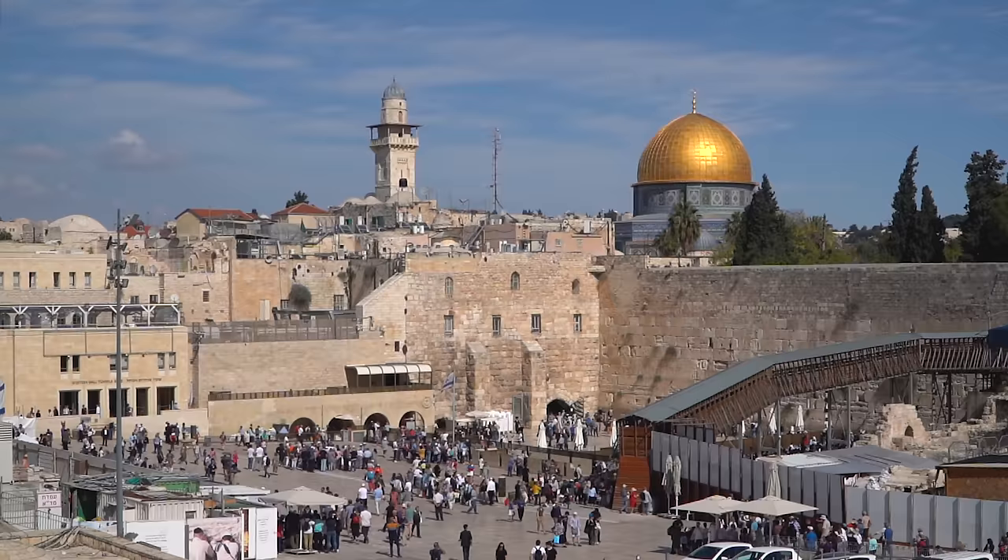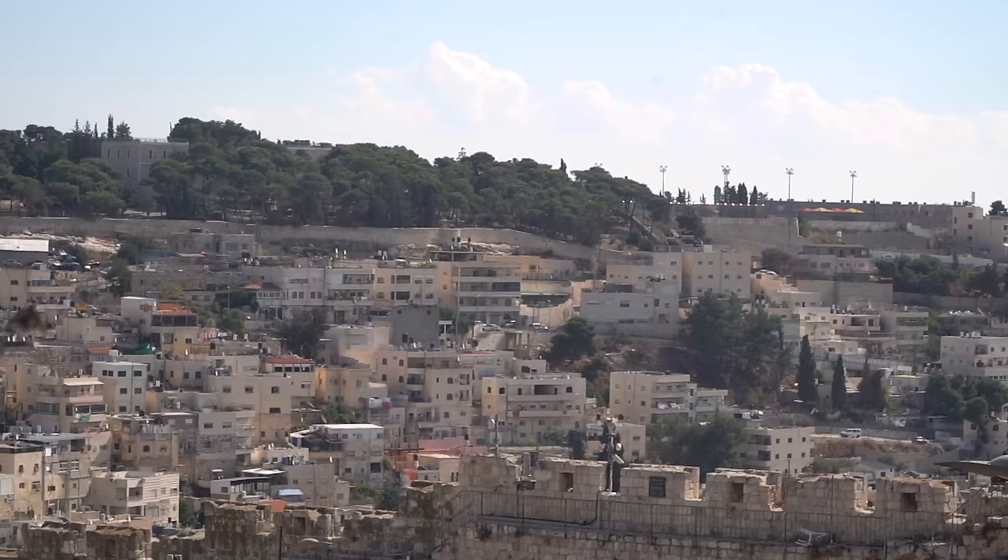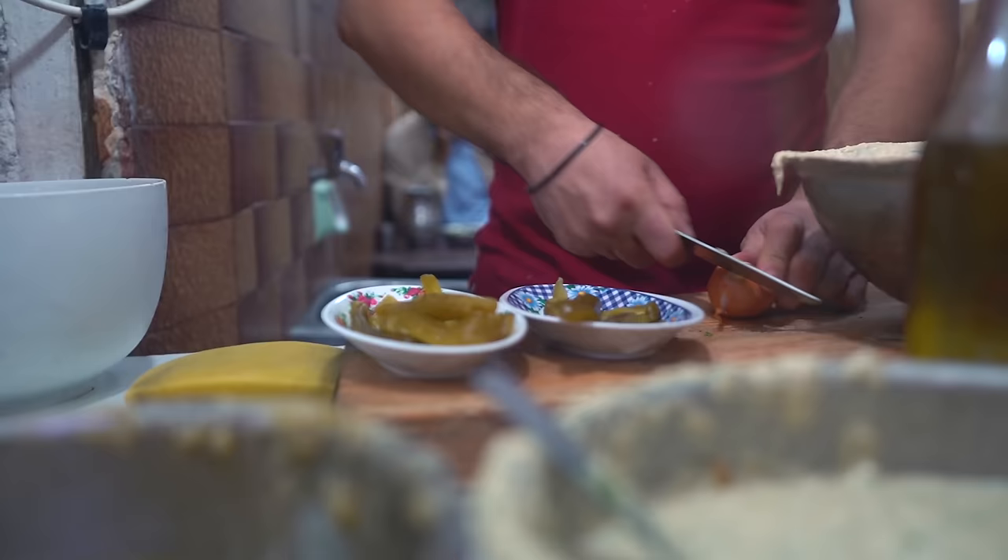Jerusalem is a pretty complicated city. There are several different beliefs, opinions, cultures, and lifestyles. But I think there's one thing that we can all agree on, and that is that the food is incredible. This morning we were back in the Old City and we were making our way to the Muslim Quarter for our first stop. We have a list of 10 to 15 places given to us by locals and travelers of all the best places to check out in the city.